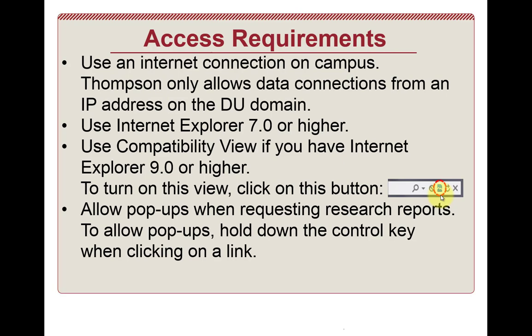Another issue is when you try and download data from this website, it will often try and pop up the data in a new tab within Internet Explorer, so you have to allow pop-ups from this website. You can go into the settings on Internet Explorer and explicitly type in the Thomson website to allow pop-ups. But what I recommend — this is much easier — is just hold down the Control key when clicking on a link that's going to download information, which tells the web browser you're okay with a pop-up.